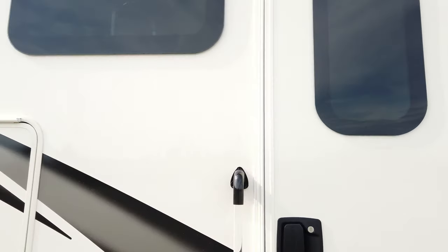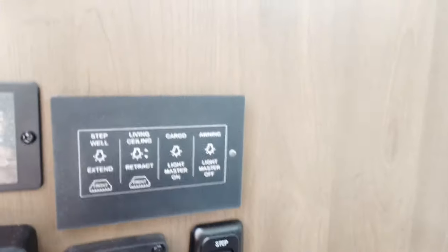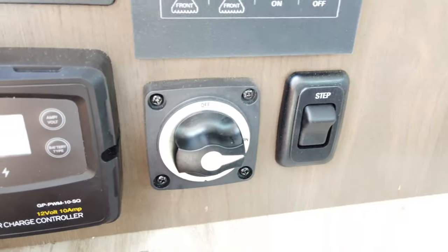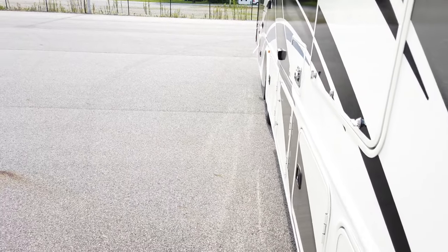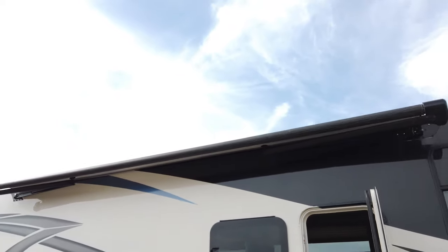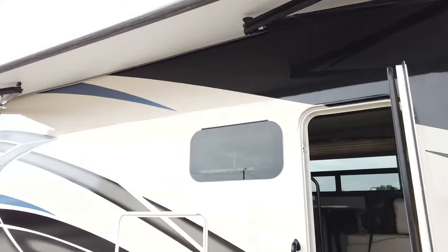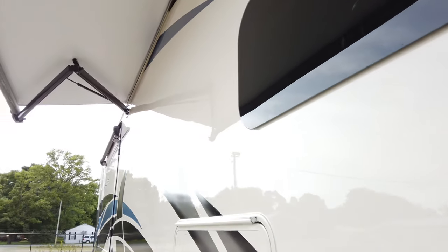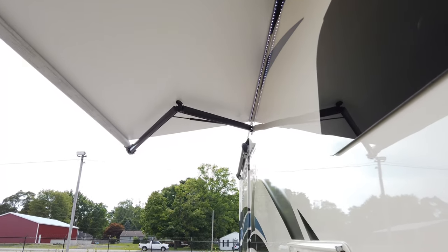To operate the awning, it's extremely easy. This switch turns on your house battery to give power to the motorhome. Once you do that, another switch operates the awning — one touch and the awning goes out. What's really convenient is one touch out, one touch in. You don't have to hold it the whole time.